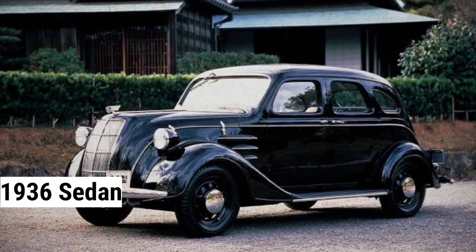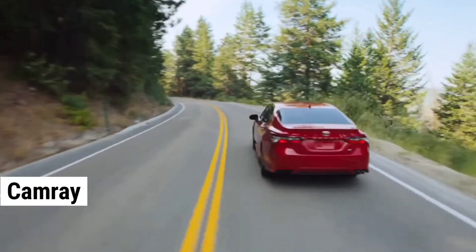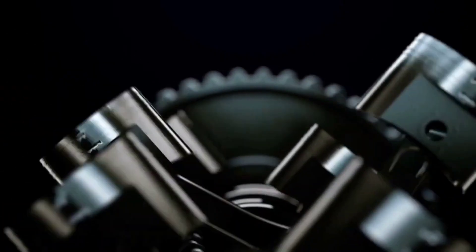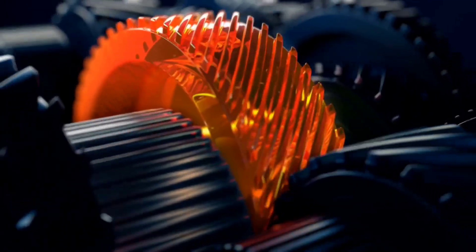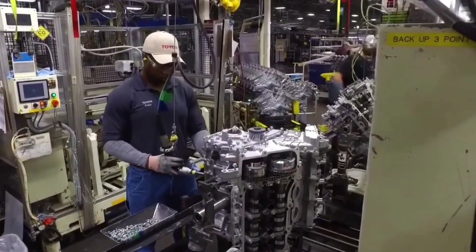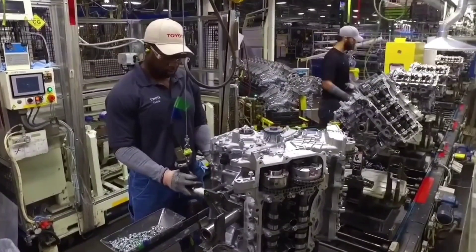From its first car, a 1936 sedan, to the currently released Camry, Toyota has set a standard for vehicles. Its engine has been the most efficient and has now been updated to the best in market. With the release of the Dynamic Force Engine in 2017, Toyota has become the top thermal engine producer in the world.